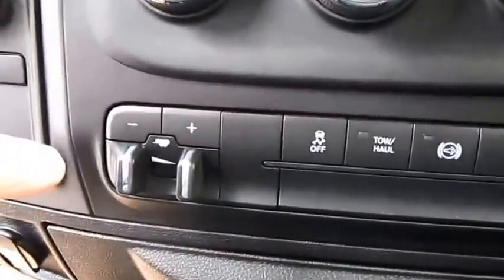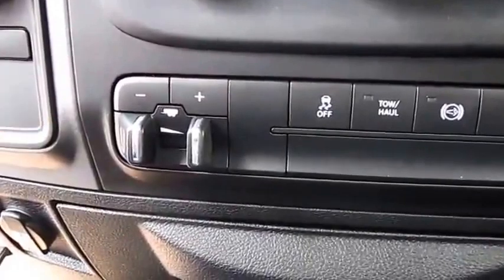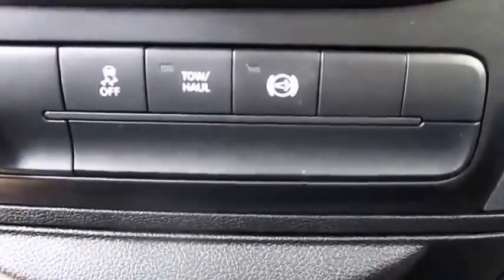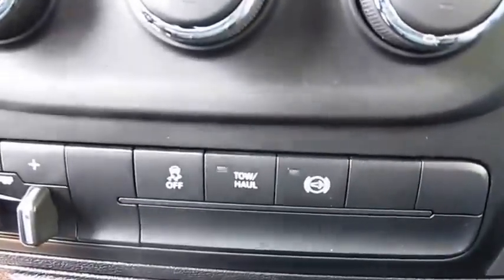We have an integrated brake controller — we can order these right from the factory, it's very nice and neat and clean. It has a tow haul mode when you're pulling a trailer, plus a diesel exhaust brake button right there.